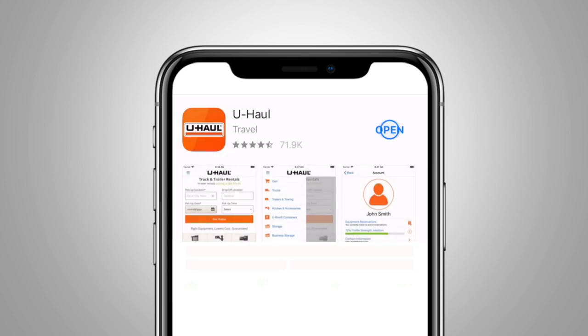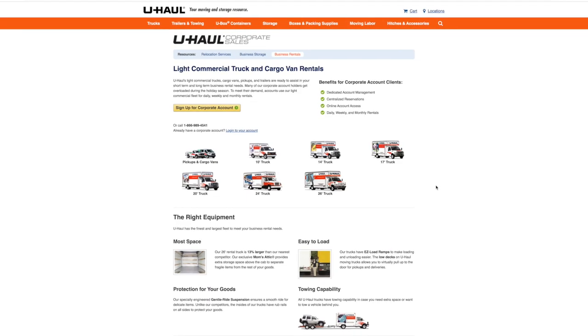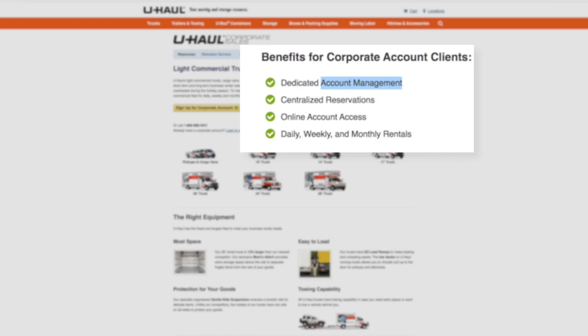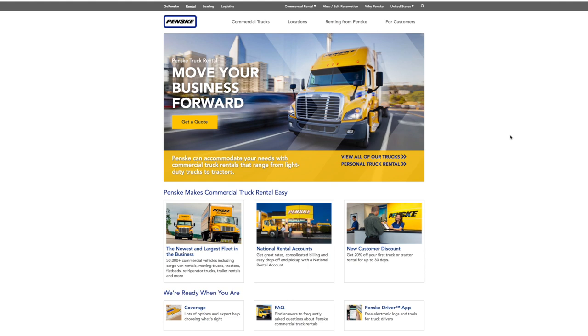The whole idea is to save time and save money. Use the corporate discount if you get approved to save money on rentals, use the app, and use the dedicated rep you get with a corporate account to save time so you don't have to wait in line when you pick it up and drop it off. Let's go on to Penske - same concept.